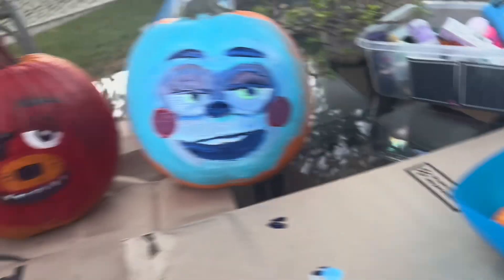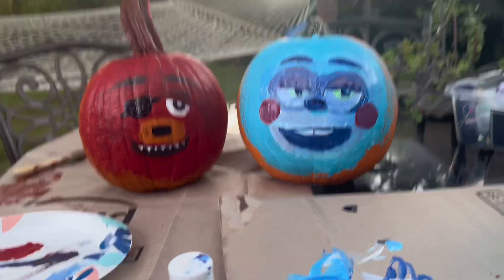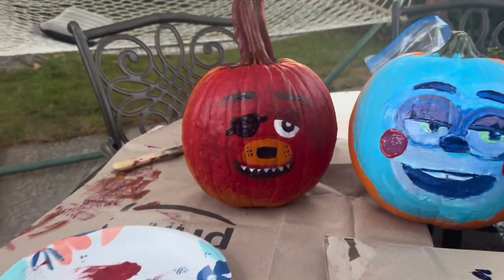Alrighty everyone, it only took until the sun started going down for me to finish my Bonnie. Here's Toy Bonnie. There's our fabulous friends, Bonnie and Foxy. Nice job, Tyler.